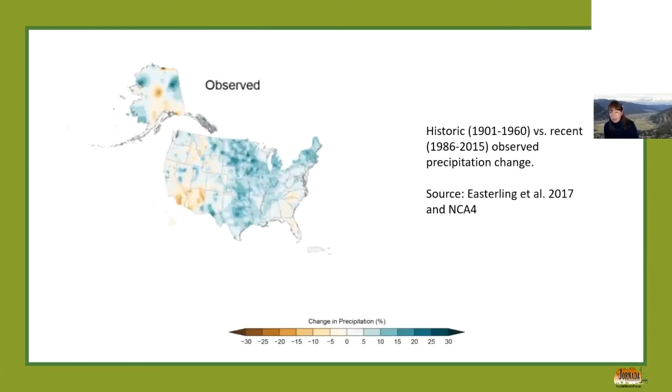Temperature is something we're certain about — it has been increasing and will continue to increase. Precipitation, however, is something we're less certain about. From the Fourth National Climate Assessment, looking at historic versus more recent observed precipitation changes across the nation: lighter colors indicate less change, darker brown indicates decrease, and darker blue indicates a stronger increase. We've seen a bit of a decrease in Arizona, Southern California, and parts of Nevada, and a slight increase in New Mexico.